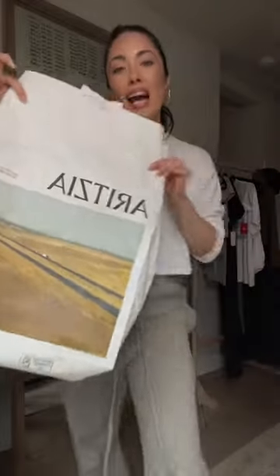Part two of me trying on a bunch of new items as I rebuild my closet. I recently purged everything that was unflattering on my five foot petite figure.